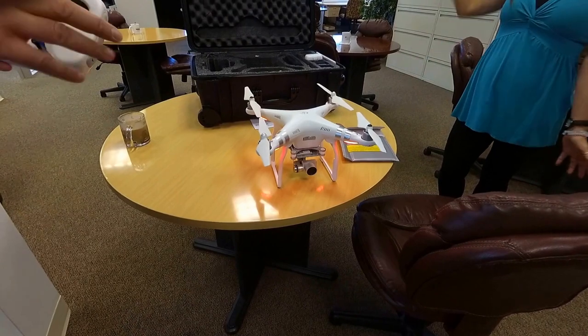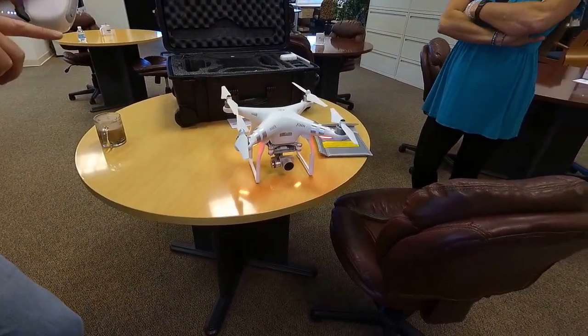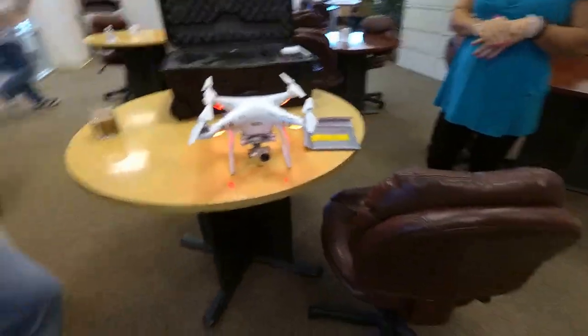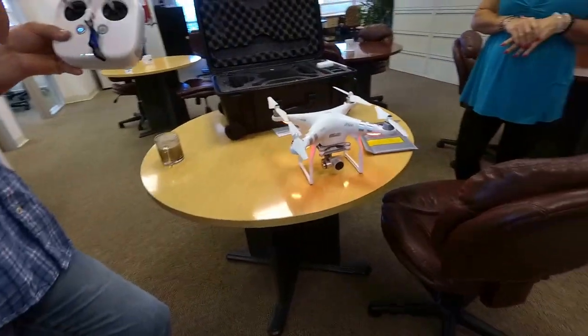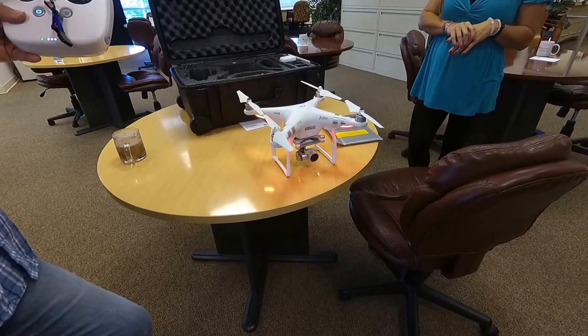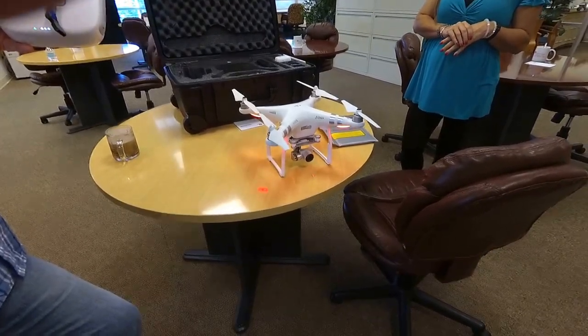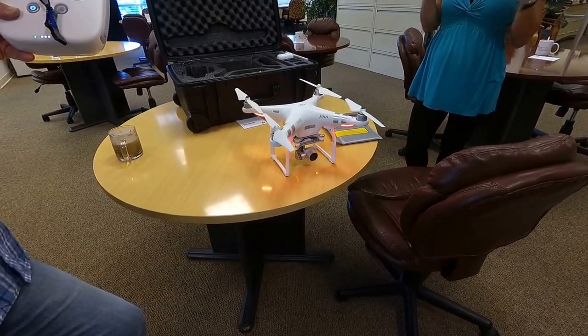But you have to be careful because a lot of people crash these things because this one — there is another version. This is the three. The four has more technology where it actually sees and it avoids obstacles. This one doesn't avoid obstacles. So if you hit the home button and the machine happens to be traveling too low for a bridge or a building or a tree, it'll hit the tree, crash, and you'll never find it. So it's not a smart drone.